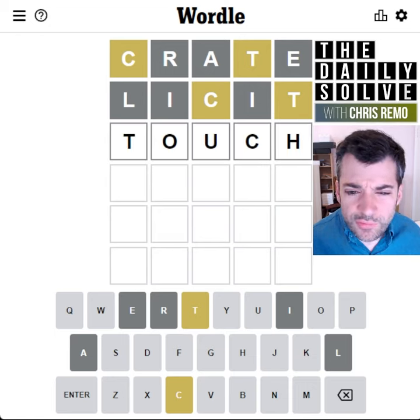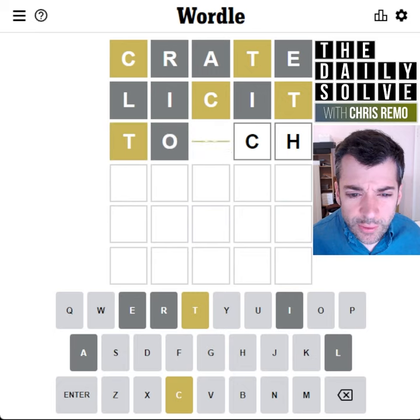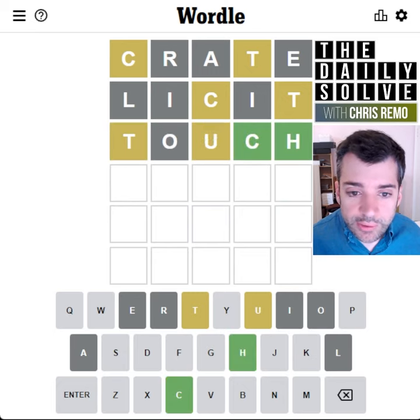Oh, what about touch? That should have been my second guess. I don't know why that wasn't my second guess. Well, it isn't correct, but it was much better and should have been my second guess.